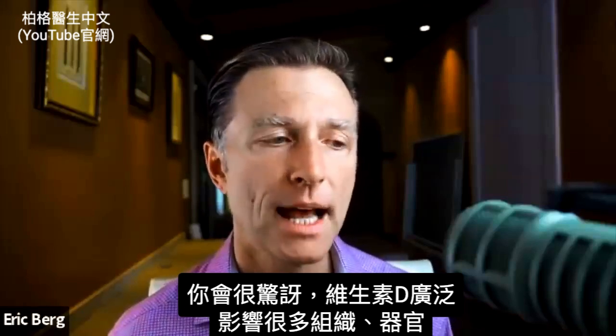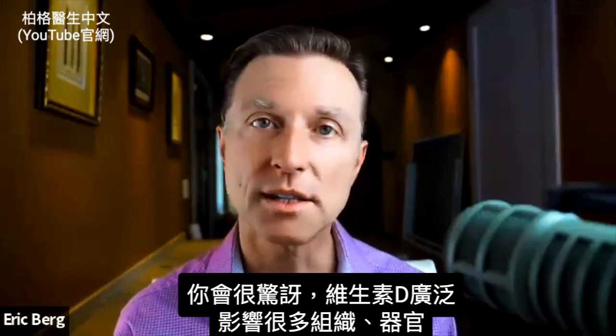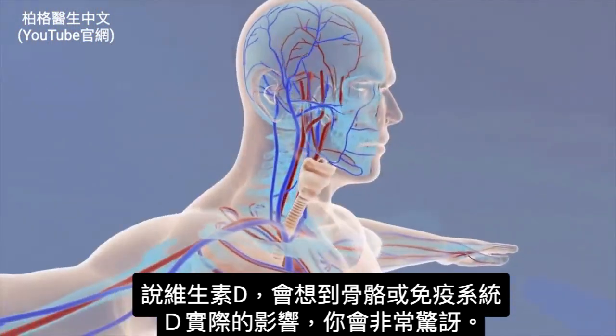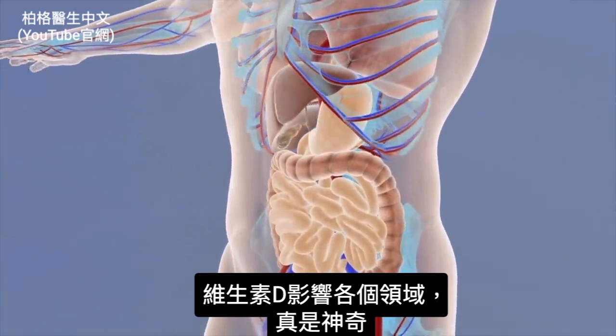I think you're going to be quite blown away how broad vitamin D affects the different organs and different tissues. Typically, when we think about vitamin D, we think about bone, maybe the immune system, but actually you're going to be quite surprised at the different areas that vitamin D affects. It's actually quite fascinating.